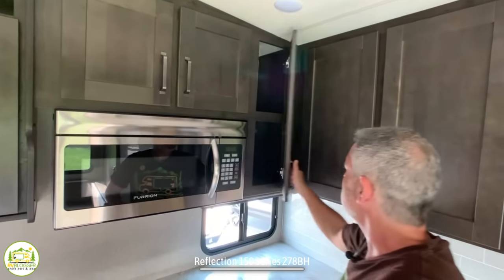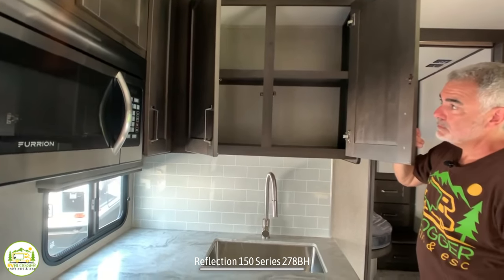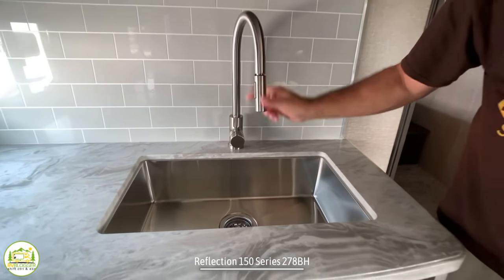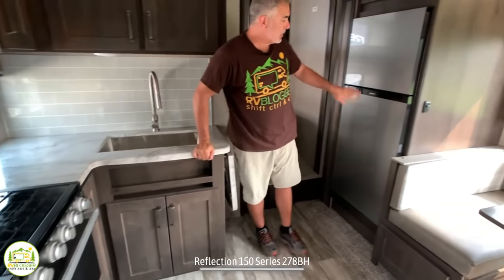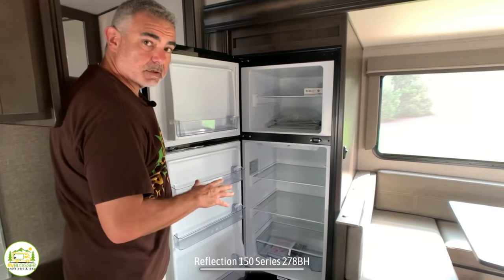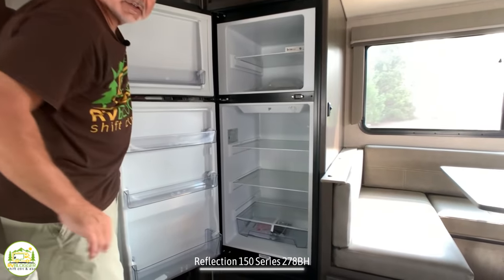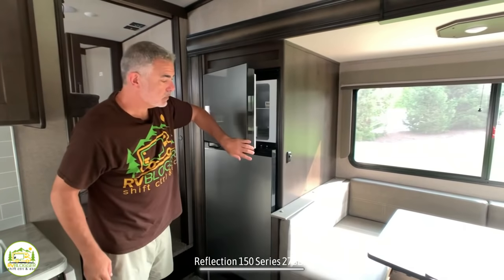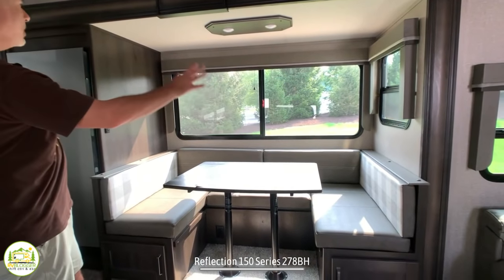There is just storage everywhere in this kitchen — two big cabinets over the sink, a nice gooseneck faucet with a sprayer, a big single-bowl sink, and additional storage below. Wrapping around, there's a good-size 12-volt compressor refrigerator — you know it's a compressor fridge because it doesn't have fins on the back. Compressor fridges are nicer because they stay colder and handle hotter temperatures better, keeping your food colder as well.